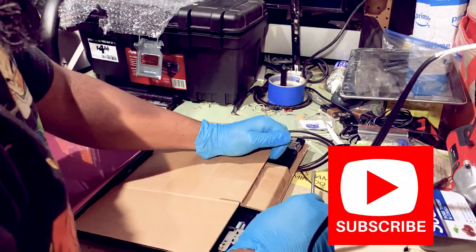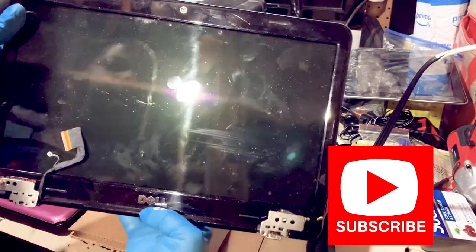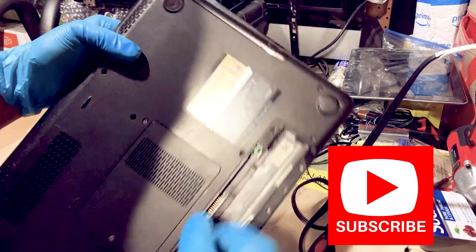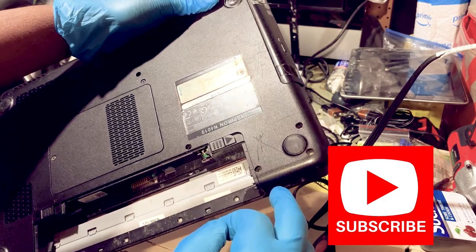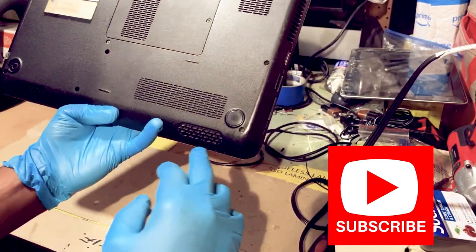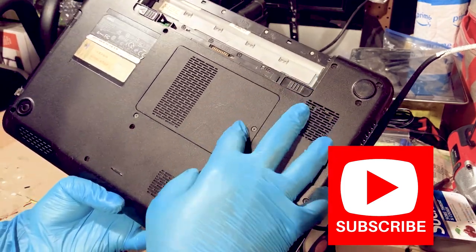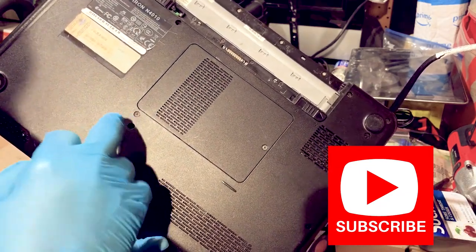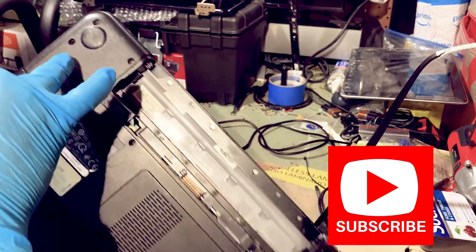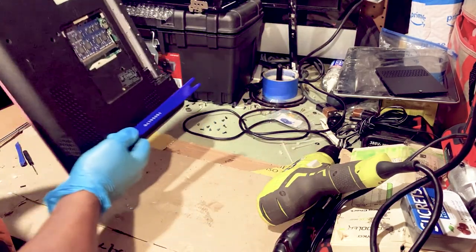I've got the used replacement screen — this is from eBay. The seller stated it's in working condition and it comes with everything including the black bezel. First thing, we need to take the screws off the bottom. We've got one, two, three, four, five, six, seven, eight, nine, ten, eleven, twelve — and we've got to take this plate off too because there's one hidden screw here, number thirteen.